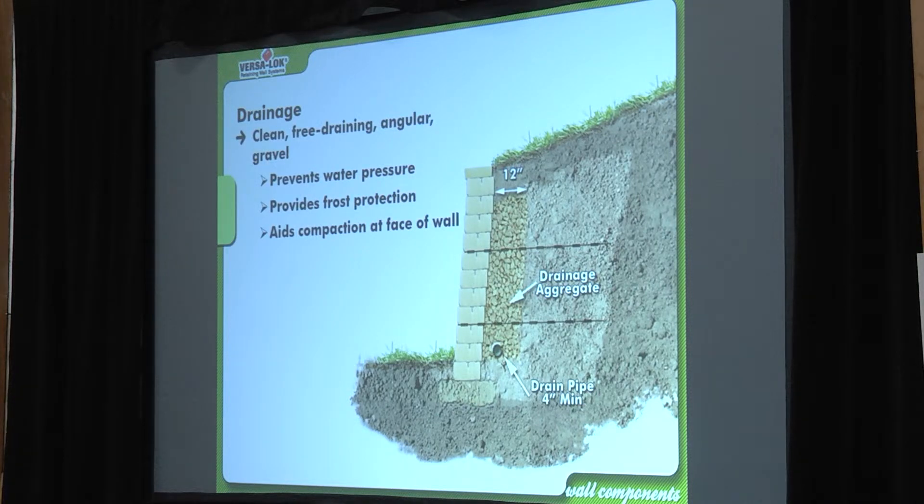I can't tell you how many walls I've seen torn apart that had pea rock behind them. At least they were using drainage, but pea rock is not what you want behind a retaining wall. You want three-quarter clear. A lot of guys like dolomite because it's harder than limestone. The spec is that no more than 5% of your drainage backfill can be fines — 95% must be completely permeable, open-graded clear rock.